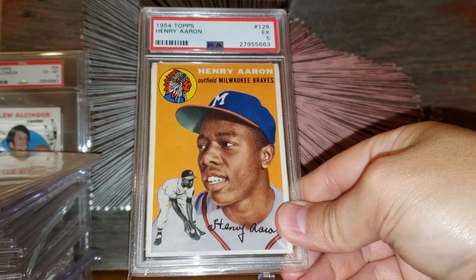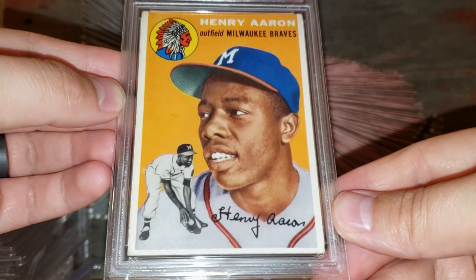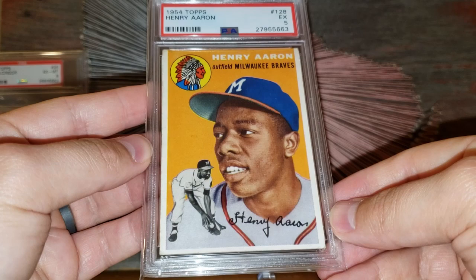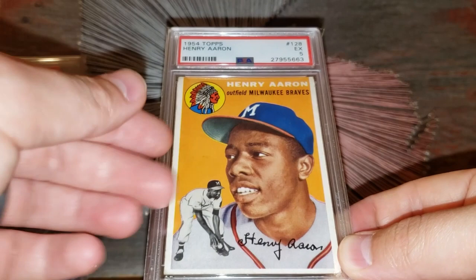Number 6 on the list: a card that was on my bucket list for a long time — the 1954 Topps Hank Aaron rookie card. Just a beautiful example — graded a 5 but the centering and color just can't be beat. An outstanding example of the card. With this centering and eye appeal in this condition I'd put it in that $2,900 range.